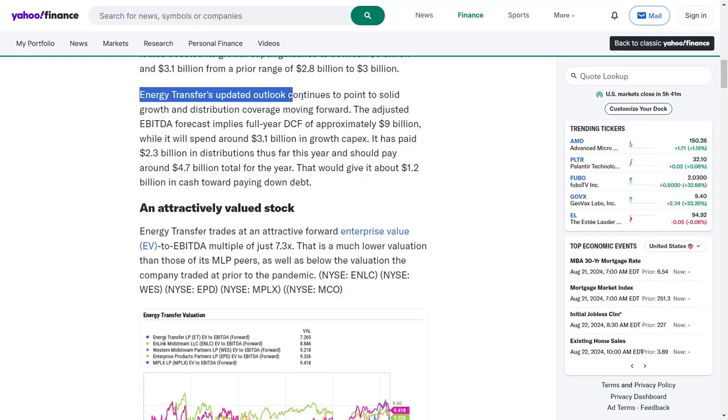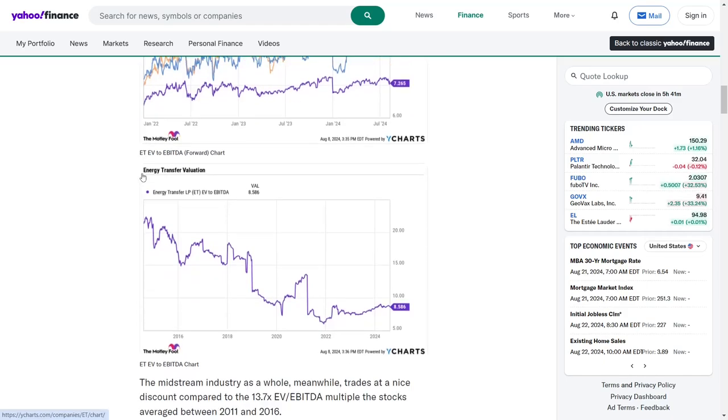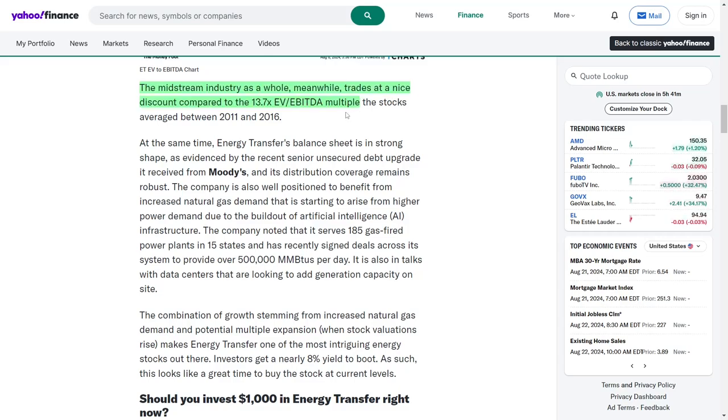Energy Transfer's stock trades at an appealing forward enterprise value to earnings before interest, taxes, depreciation, and amortization of just 7.3 times. This valuation is significantly lower than its Master Limited Partnership counterparts and below its pre-pandemic valuation, presenting an attractive entry point for investors. In comparison, the midstream sector as a whole is trading at a discount relative to the average enterprise value to EBITDA of 13.7 times recorded from 2011 to 2016, indicating that Energy Transfer is positioned favorably within its industry.